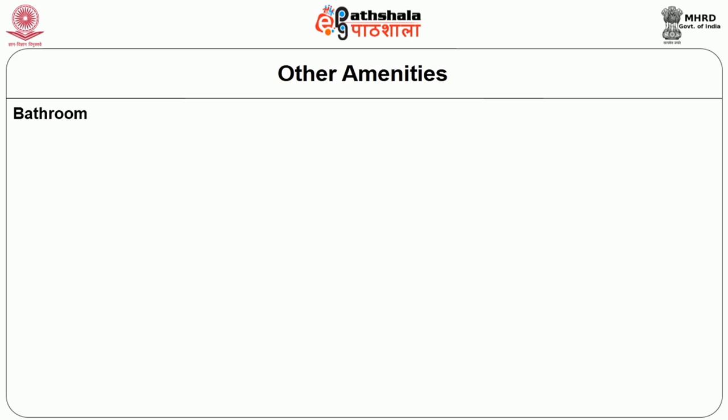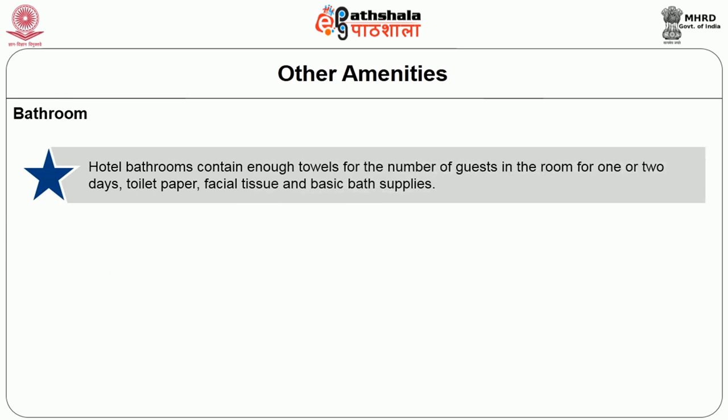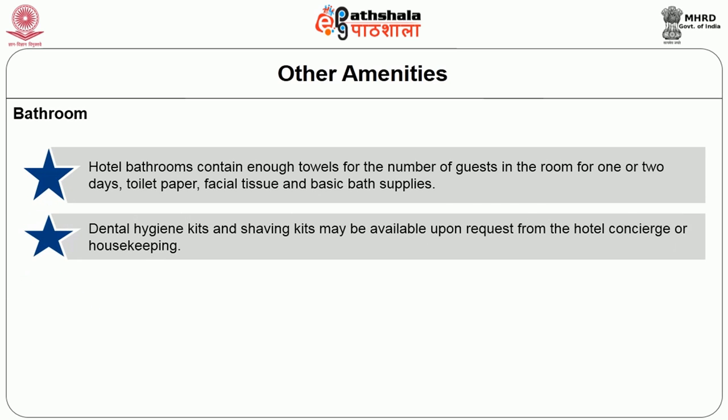Hotel bathrooms contain enough towels for the number of guests in the room for one or two days, toilet paper, facial tissue, and basic bath supplies which include shampoo, conditioner, lotion, body soap, and facial soap.